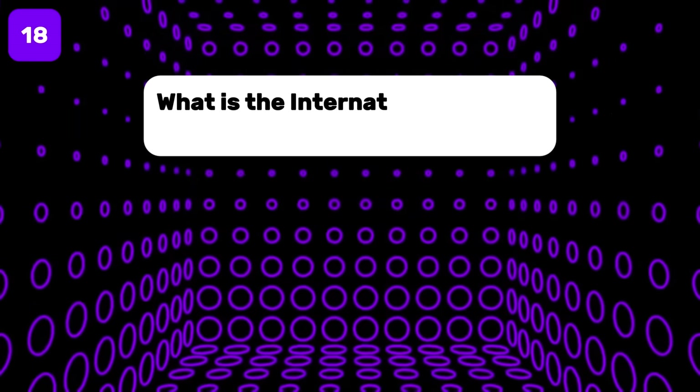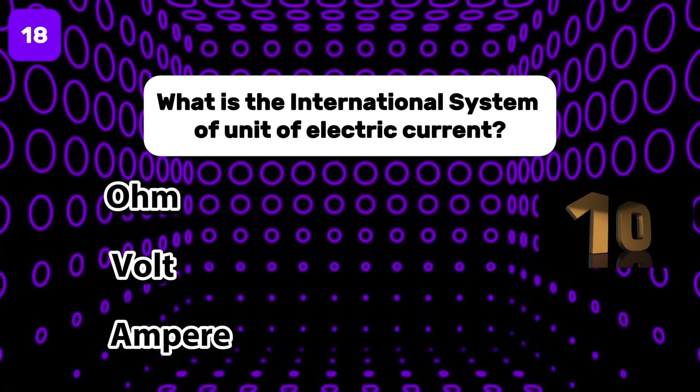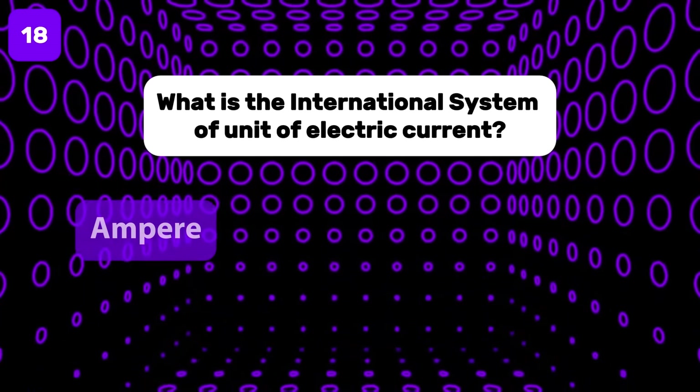What is the international system of unit of electric current? The answer is Ampere.